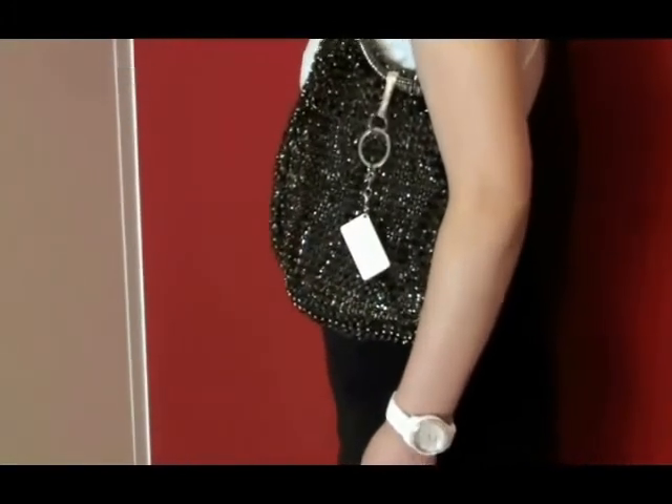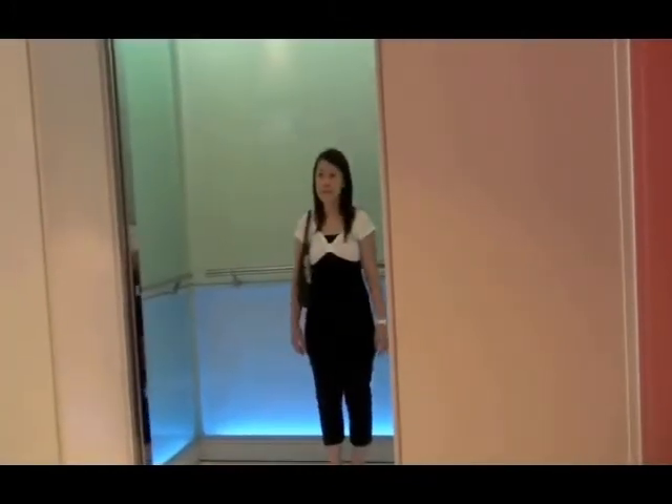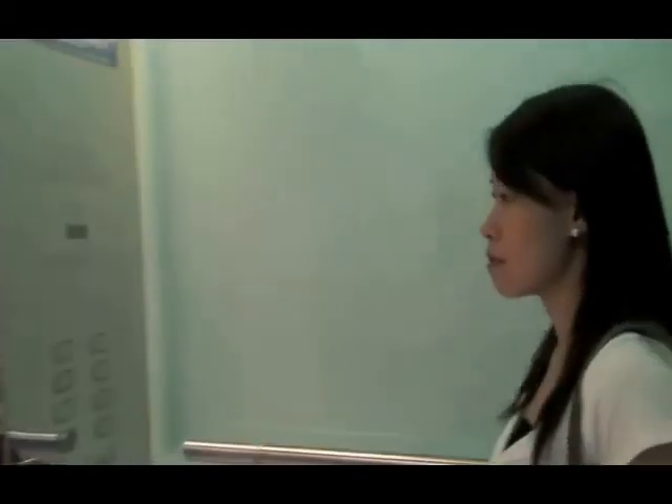When a lady with a Huzzer tag in her handbag is approaching the lift, the tag is detected by the reader installed in the lift lobby. The system will determine which floor she is heading to according to the information associated with the tag, and a lift will be arranged for her automatically. The entire process is done automatically.